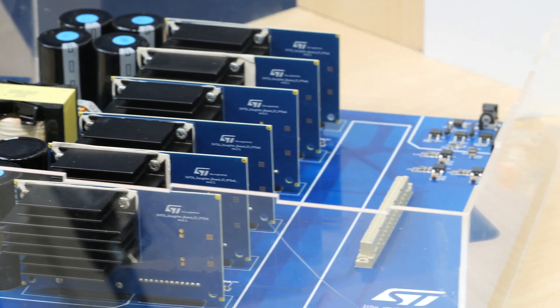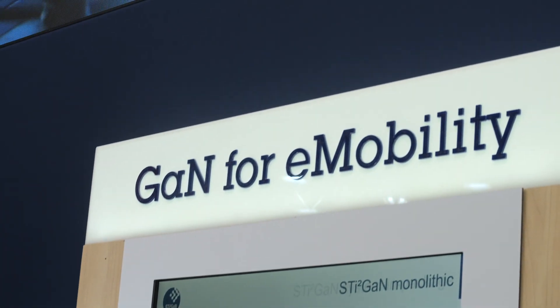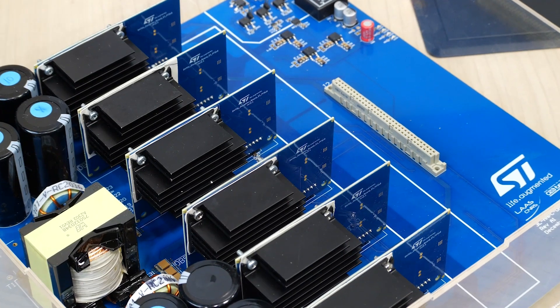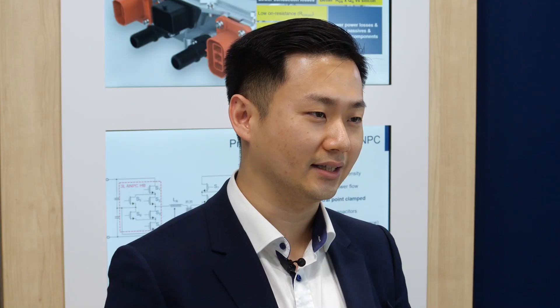At ST, we are developing GaN products based on e-mode p-GaN gate technology. In the STGAN family for automotive applications, we have PowerGAN for discrete devices and STSQLGAN for integrated circuits with gate driver and protections inside.